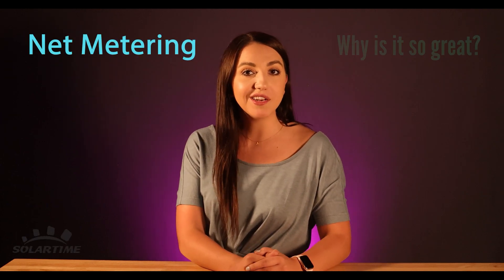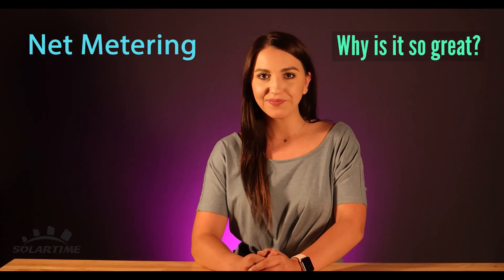Hey guys, today we're talking net metering. What is it and why is it so great? Let's go.